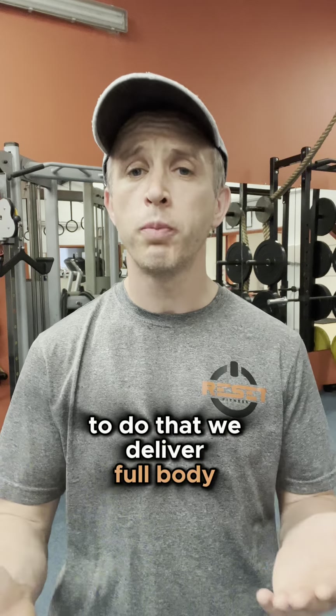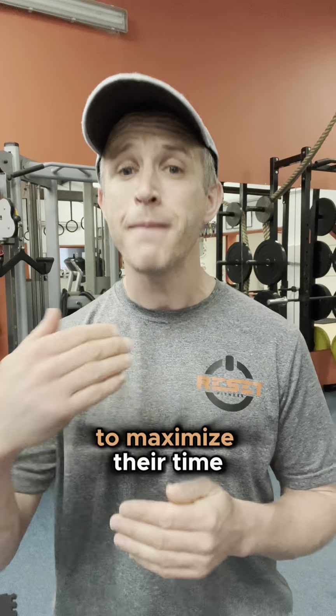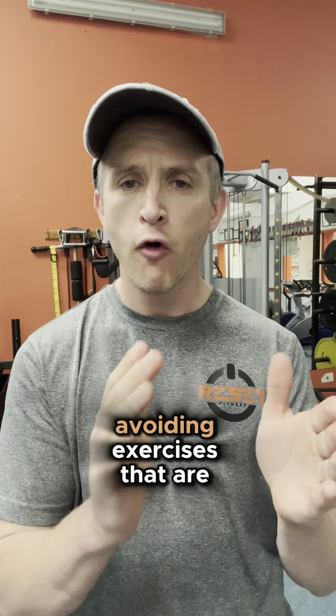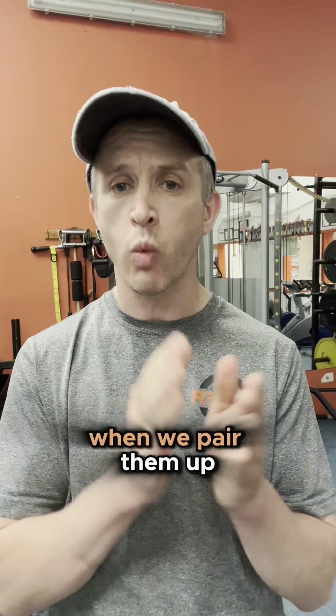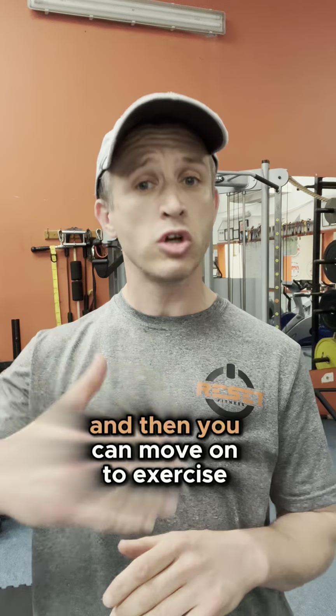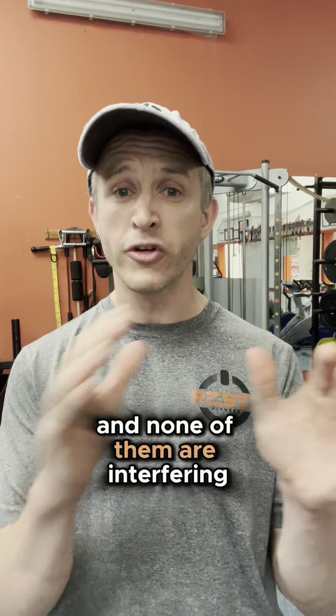To do that, we deliver full body workouts and we're doubling or tripling up exercises to maximize their time. A big consideration is avoiding exercises that are competing with each other when we pair them up, so you can give exercise one your full effort, and then move on to exercise two, give that your full effort, and none of them are interfering with each other.